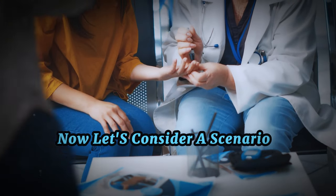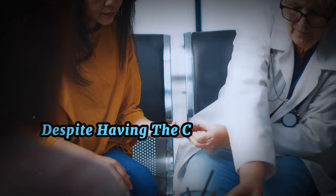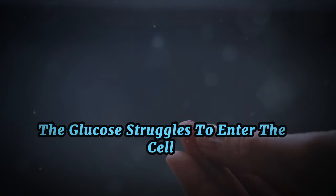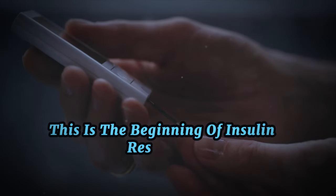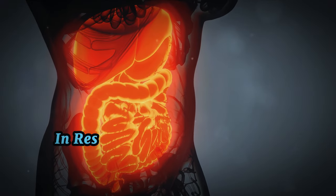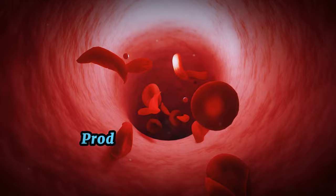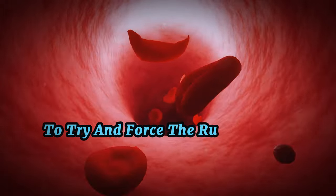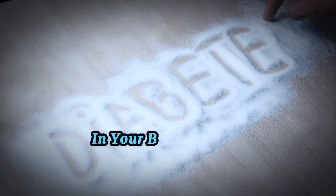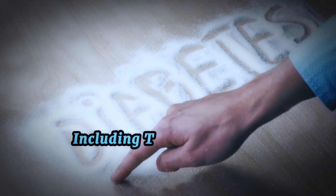Now, let's consider a scenario where the locks on your cells start to become rusty. Despite having the correct key, or insulin, the glucose struggles to enter the cells. This is the beginning of insulin resistance — a condition where your cells become less responsive to the effects of insulin. In response to this resistance, your pancreas starts working overtime, producing more insulin to try and force the rusty locks open. This can lead to an excess of insulin in your bloodstream, setting the stage for various health concerns, including type 2 diabetes.